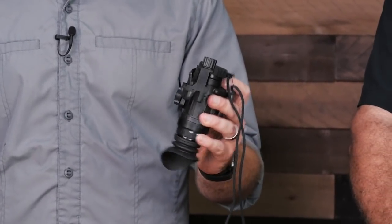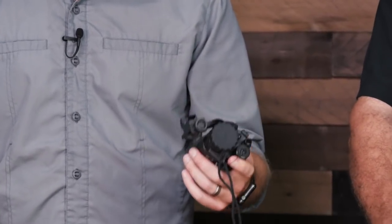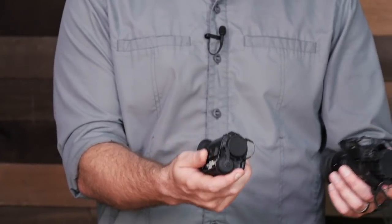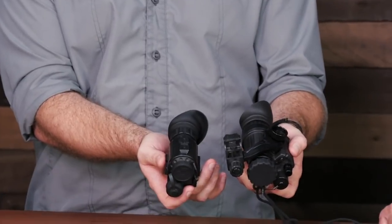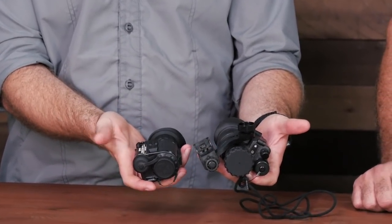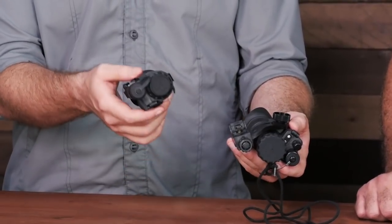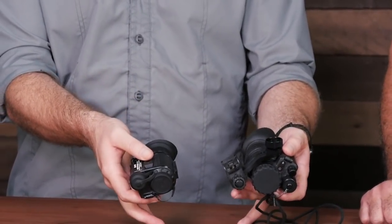Not too big, not too bulky — it can easily fit in a bag. This is one of the new FLIR Breach thermals. It's actually smaller than a PVS-14 and has exceptional clarity. It can take video, can take regular stills, has a 3 or 4x digital zoom, and has multiple different color modes: white hot, black hot, multi-color, and a lot of different things. Got this from the awesome guys at TNVC.